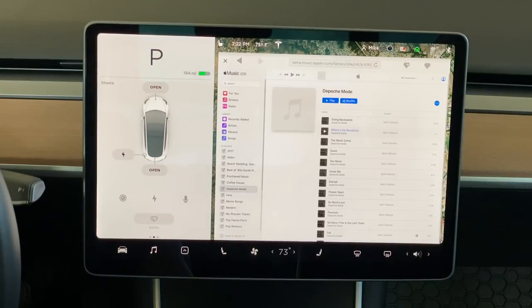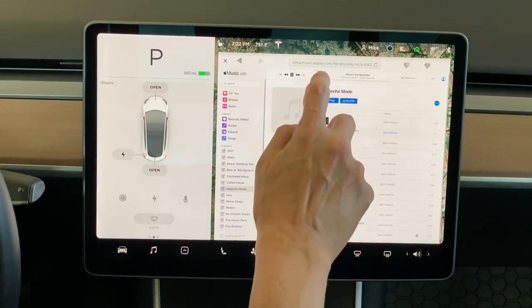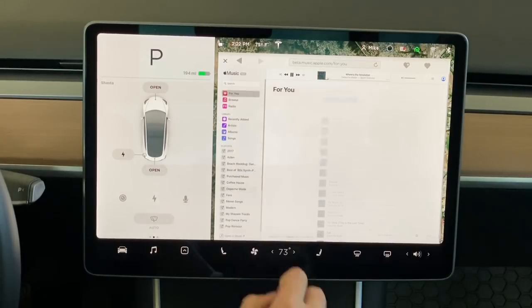Minus a few hiccups with the web browser version, it actually works quite well. The problem is, it only works when you're in park. And even if it did work while driving, you would have to keep the web browser open, meaning you wouldn't be able to see the maps if you're using navigation.